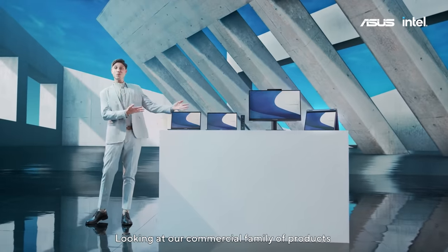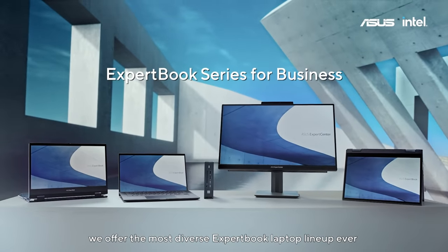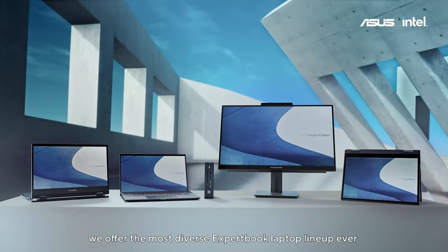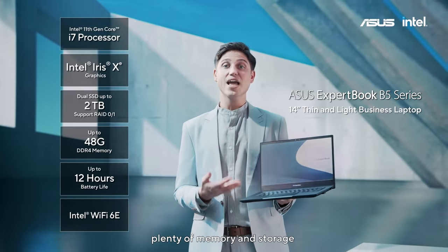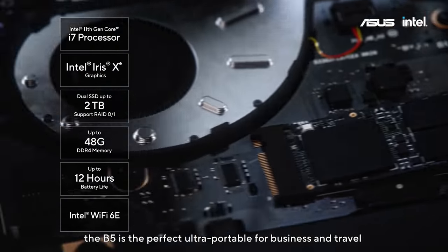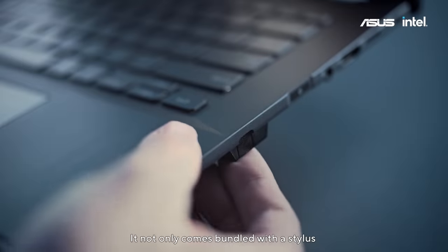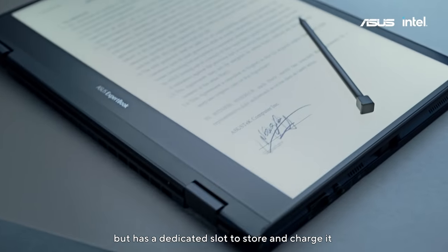Looking at our commercial family of products, you'll see that in 2022 we offer the most diverse ExpertBook laptop lineup ever. With an Intel Core i7 processor, plenty of memory and storage, the B5 is the perfect ultra-portable for businesses and travel. It not only comes bundled with a stylus, but has a dedicated slot to store and charge it.